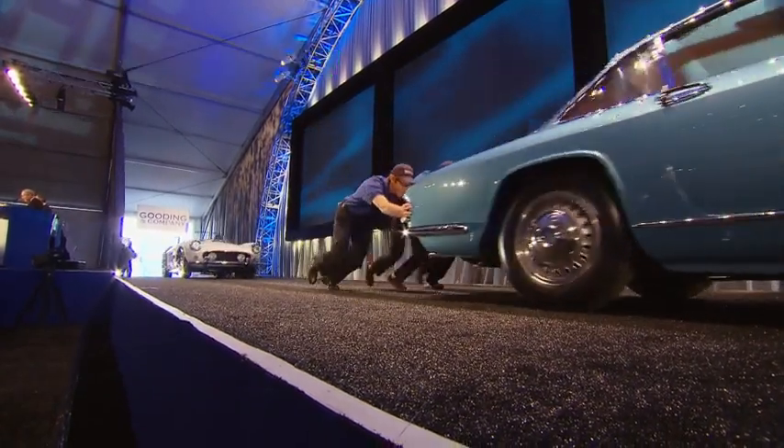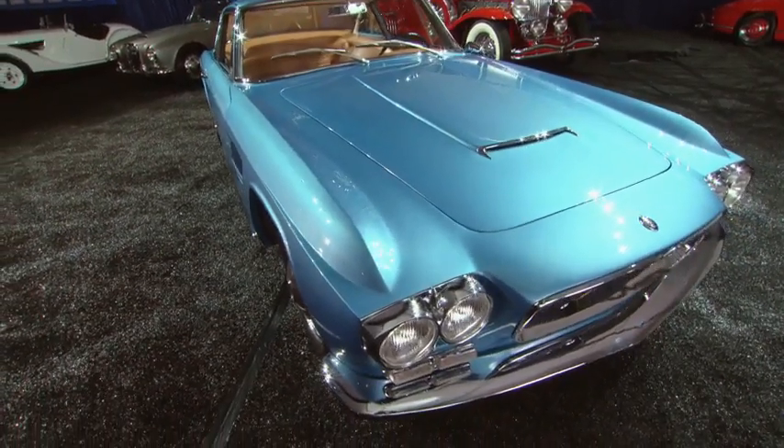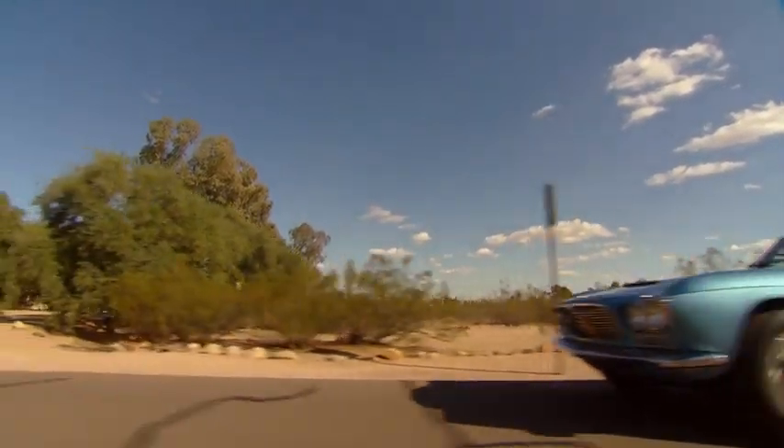The 1961 Maserati brought by Keith Dooley — exquisitely restored, one of one — didn't do what he hoped. Gooding said $300,000 to $375,000; Mr. Dooley said $320,000; I was a little cautious at $275,000. Hammer down at $275,000. Were you disappointed? Oh, slightly — but I'm more than happy it got to that number. I'm so glad you brought it to the show.